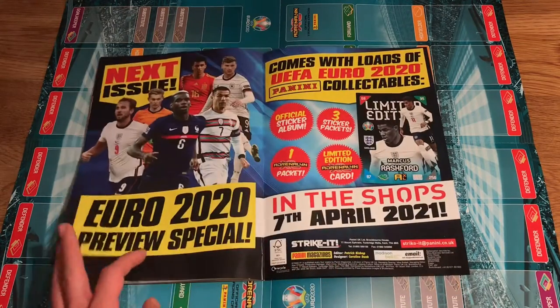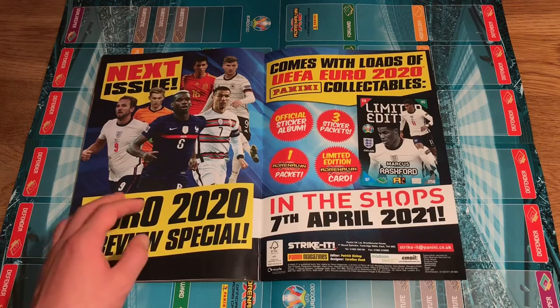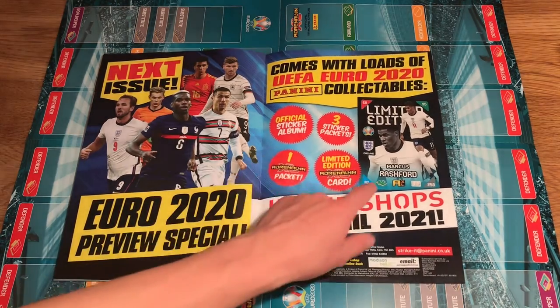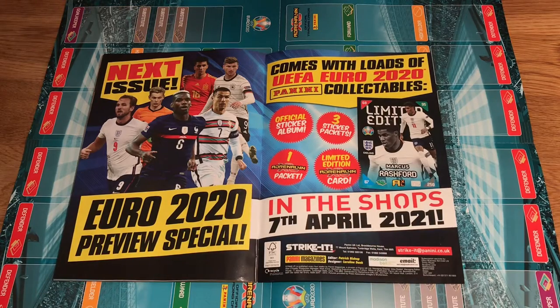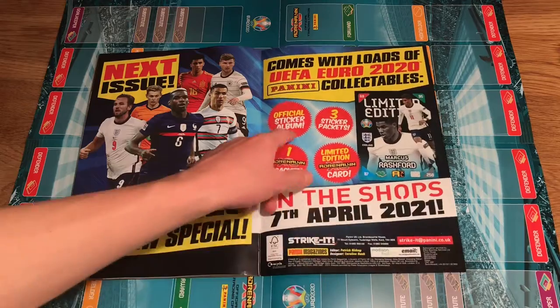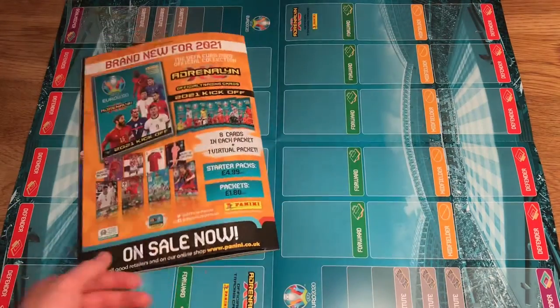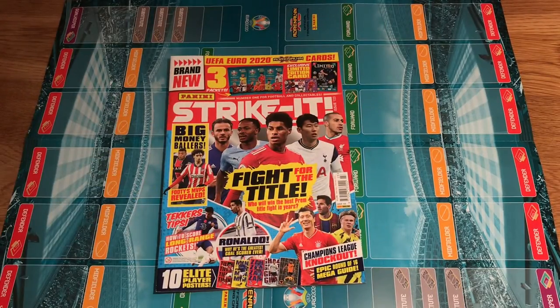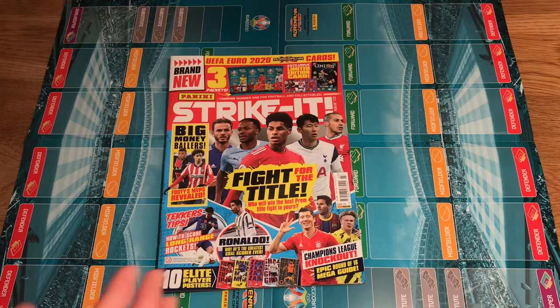On the back you've got the Euro 2020 preview special. The Marcus Rashford Limited Edition is in shop on the 7th of April — I'm definitely going to get my hands on that. And you get the sticker album and brand new sticker packs of the Euros when it comes out in April. I cannot wait — really good magazine overall.